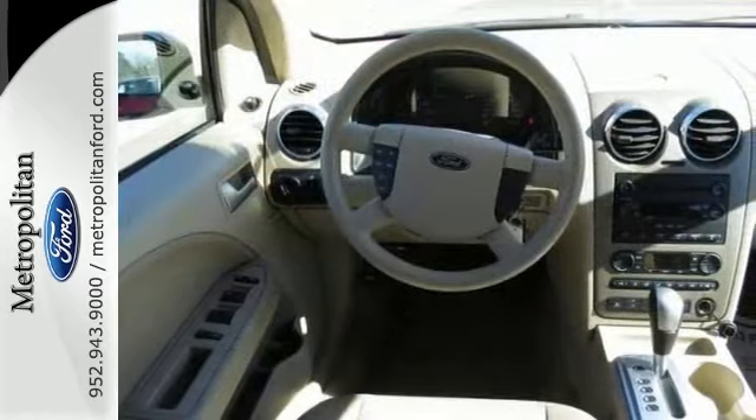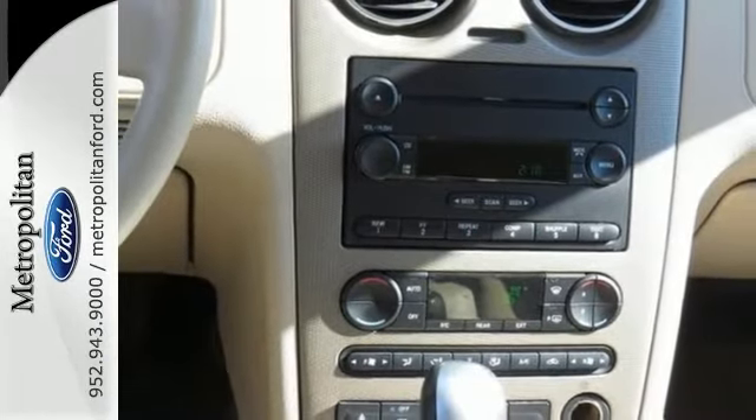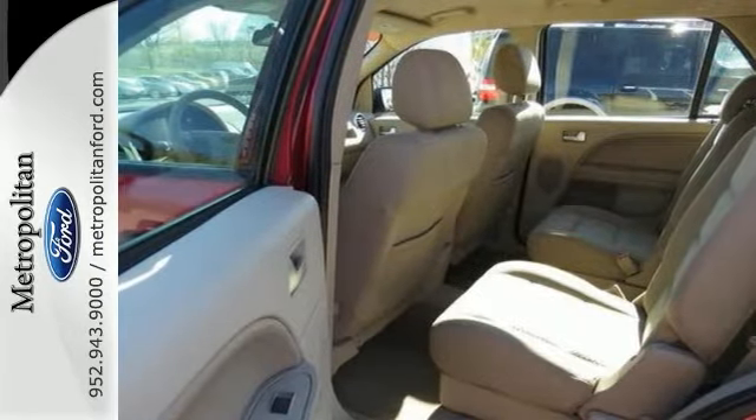Front, rear, and third-row headrests. For your money, there's no vehicle that brings as much versatility, comfort, and safety together in one package as the Ford Freestyle.